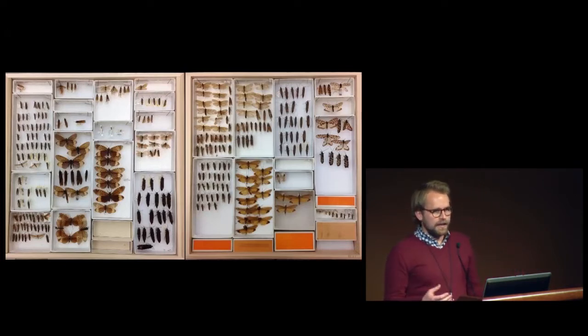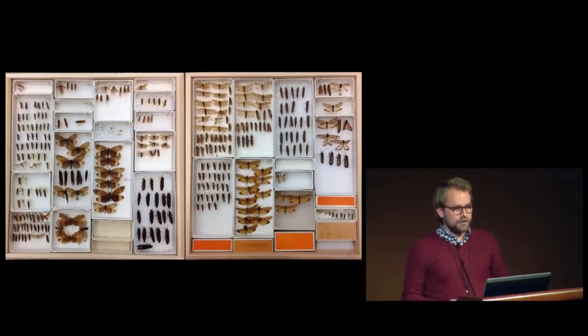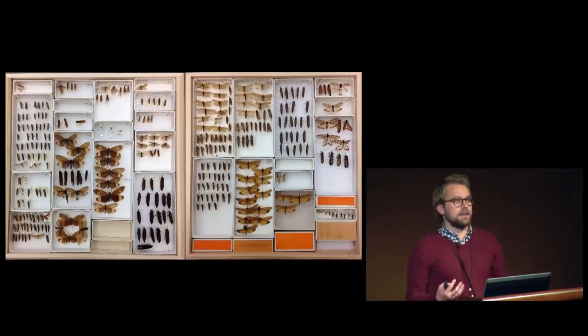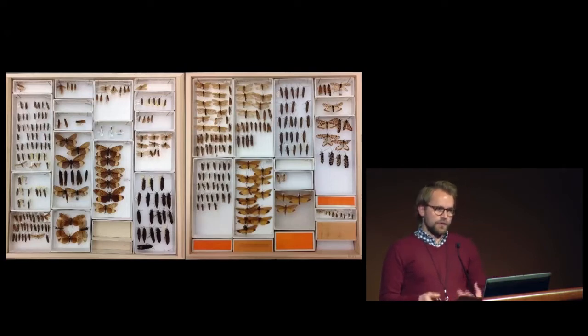If you looked at the labels, you'd be able to tell differences in timing of emergence, when they were collected, geography, et cetera. This diversity is really fascinating to me, and I want to understand the processes that structure the diversity and how that diversity arose. The first step towards doing that is to place it all into context with a phylogenetic tree.